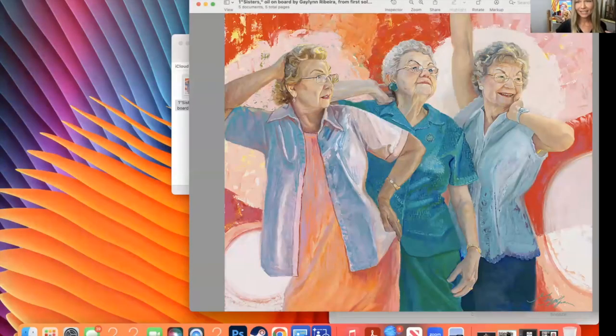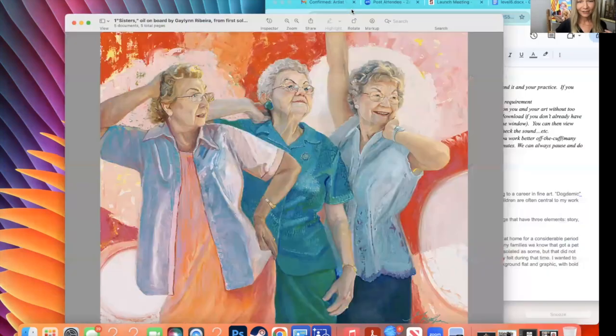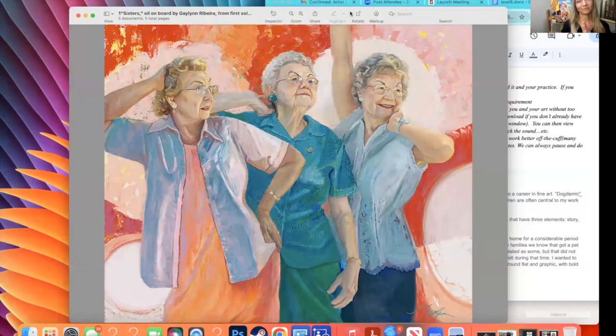This is an example of a painting I created of my grandma and her sisters, with very abstracted backgrounds but strong design elements. This was 10 years ago. I've constantly loved this idea of abstraction with realism.